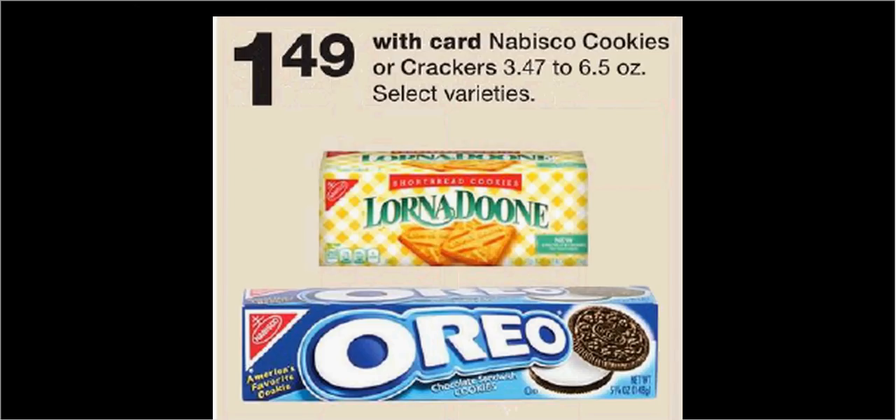Cookies or crackers are on sale for $1.49. There's a $0.75 off 2 coupon found in your SmartSource of June 24th, making each one $1.12.